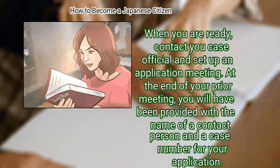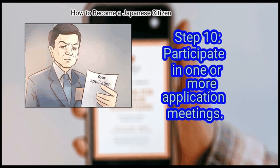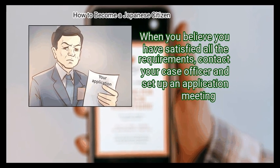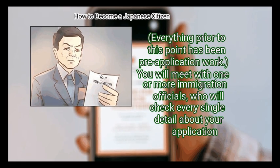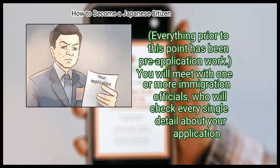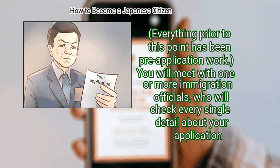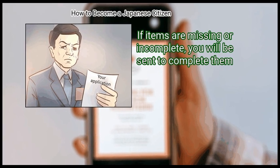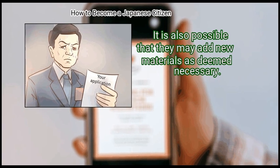At the end of your prior meeting, you will have been provided with the name of a contact person and a case number for your application. Step 10: Participate in one or more application meetings. When you believe you have satisfied all the requirements, contact your case officer and set up an application meeting. Everything prior to this point has been pre-application work. You will meet with one or more immigration officials who will check every single detail about your application. If items are missing or incomplete, you will be sent to complete them. It is also possible that they may add new materials as deemed necessary.